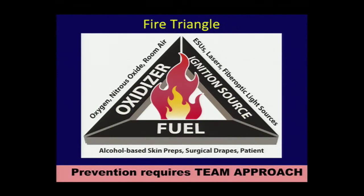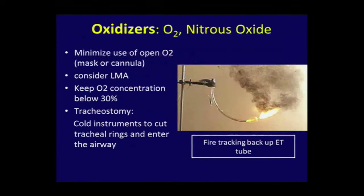We talk about the fire triangle. You need those three things in order for fire to occur: oxidizer, ignition source, and fuel. Prevention requires a team approach. The oxidizers are usually O2, but can also be nitrous oxide. To prevent fires, minimize your O2, consider an LMA for small cases, keep the O2 concentration below 30%, and use cold instruments.